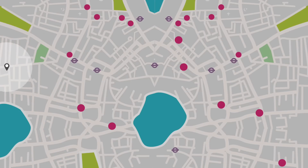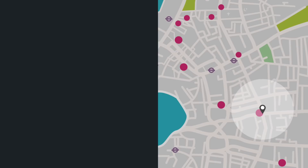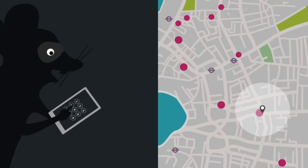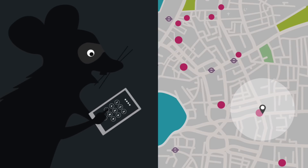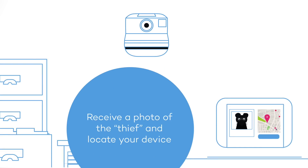Panda Mobile Security is the best antivirus solution for your Android devices. It will help you find your lost or stolen phone, wherever it may be. If someone tries to access your device with the wrong password, you'll receive an email with a thief's picture and location.